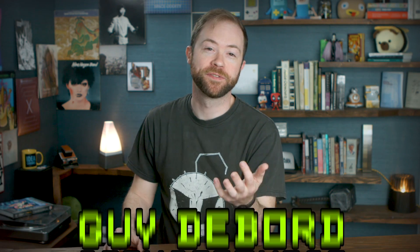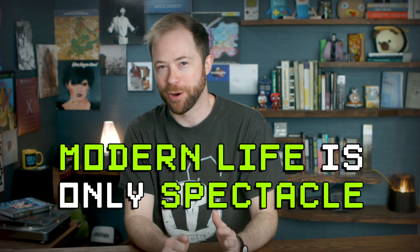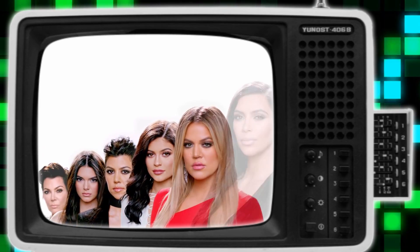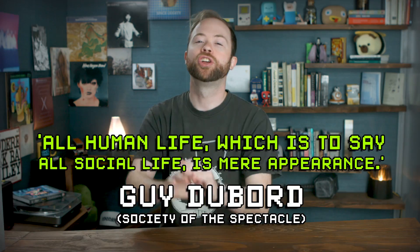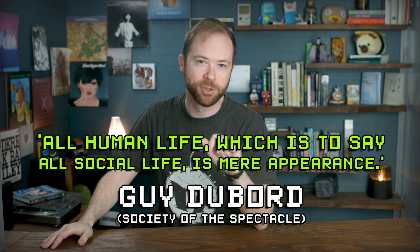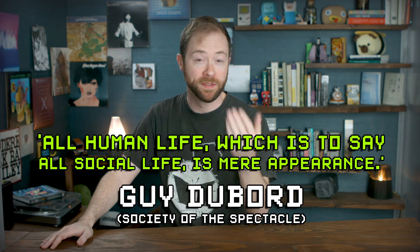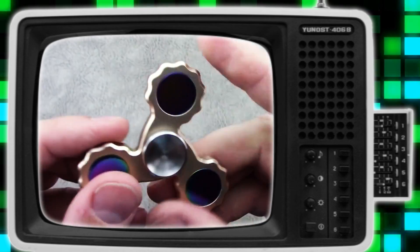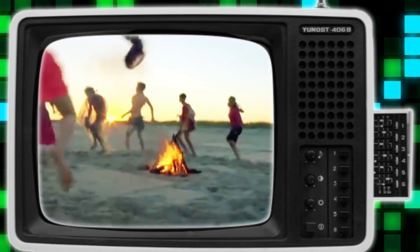Situationist International philosopher Guy Debord went so far as to say that modern life is only spectacle. Society transitioned, he said, from placing value on being to having, and now has transitioned from having to simply appearing — which is to say the seeming nature of things is sort of more important than what's actually the case. All human life, which is to say all social life, is mere appearance, he wrote in the Society of the Spectacle, claiming that the proliferation of media images and mass-produced goods, among other things, distance us from our own experiences, often in the interest of capitalist forces.